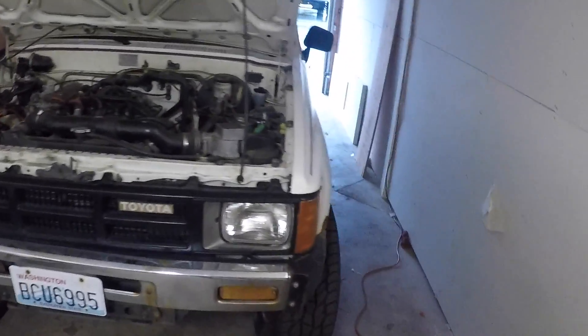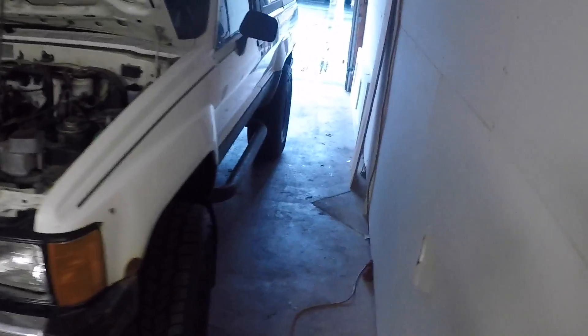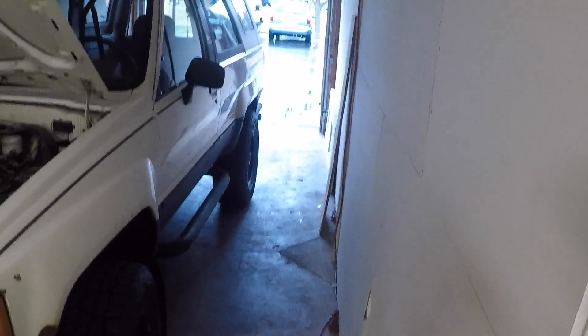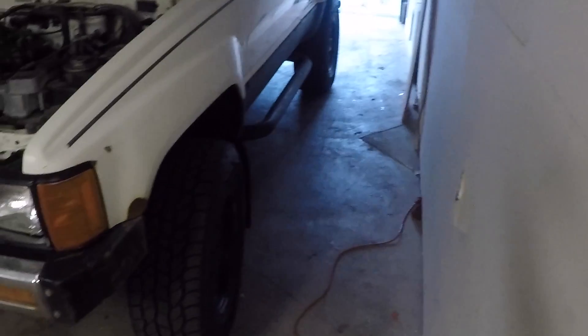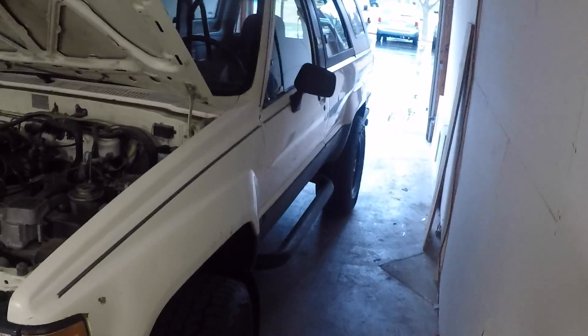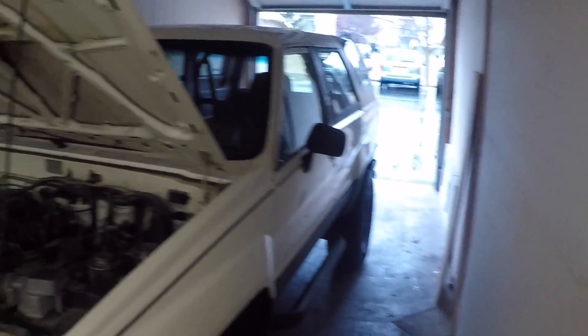Overall, for a couple of thousand dollars — it's a 1986 — it runs and drives. I really want a better experience driving in the winter, because I go from my Challenger to something from 1986 and it's less comfortable. There are some rust spots on the body. The body is overall fairly decent for a 30-year-old SUV.